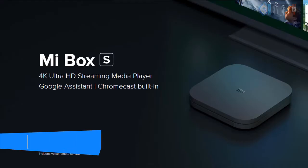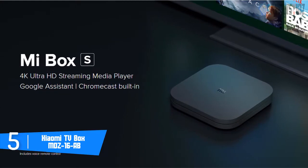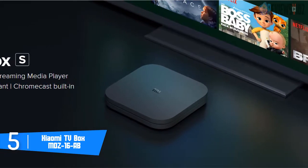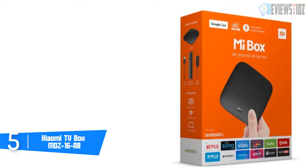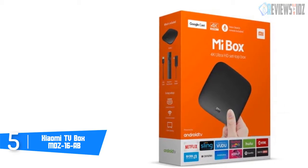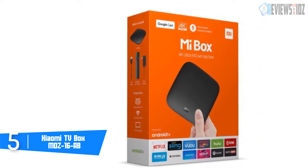Number 5: Xiaomi TV Box MDZ-16-AB. The MI Box is relatively small; the dimensions of the primary device are 3.97 by 3.97 by 0.76 inches (L x W x H) and weighs only 0.38 pounds. Inside the MI Box you will find the quad-core Amlogic S905X Cortex-A53 clocked at 2.0 gigahertz.